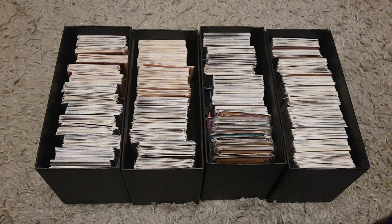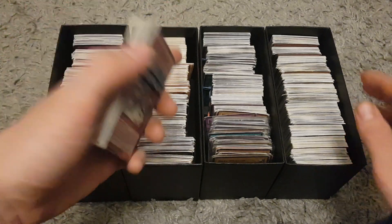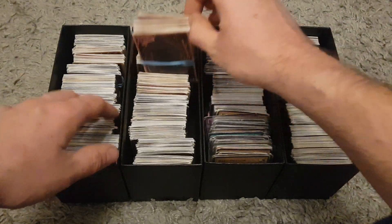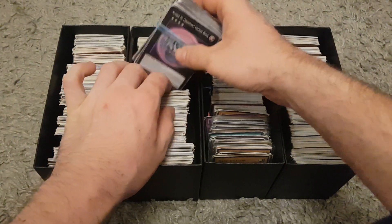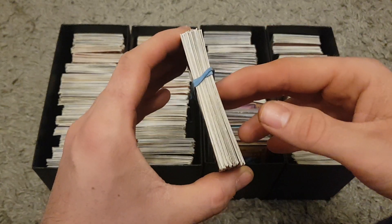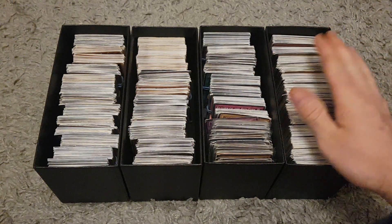Hey guys, it's Harry here. A little while ago I bought this massive job lot of Yugioh cards from a charity shop. I paid one pound for a bundle — there were something like 46 bundles here and I paid 49 pounds in total. I had a quick look through. I don't know a massive amount about Yugioh cards truth be told, but I just took a gamble. I thought worst case the money goes to charity, and I could probably get two pounds each for them.